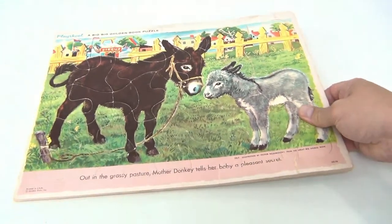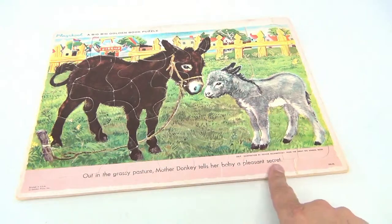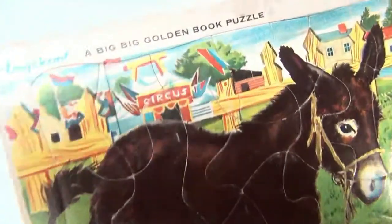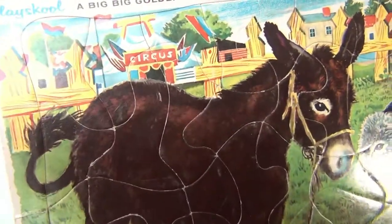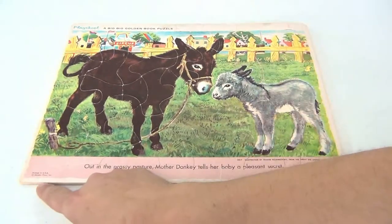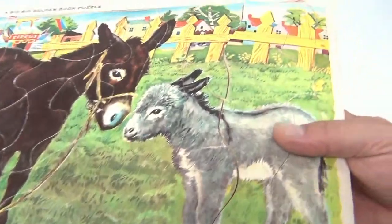This one is titled 'Out in the Grassy Pasture: Mother Donkey Tells Her Baby a Pleasant Secret.' Her secret? Don't work for the circus — their slave drivers. Escape if you can. That's what she's telling as the secret there. Printed in USA, Golden Press. We'll show it one more time and get you a close-up.